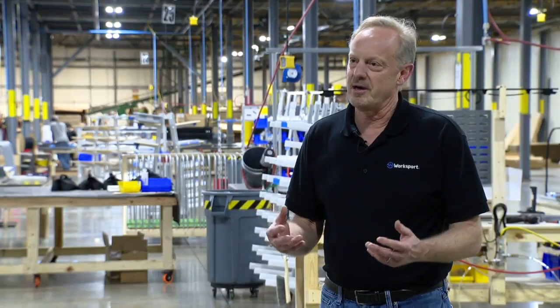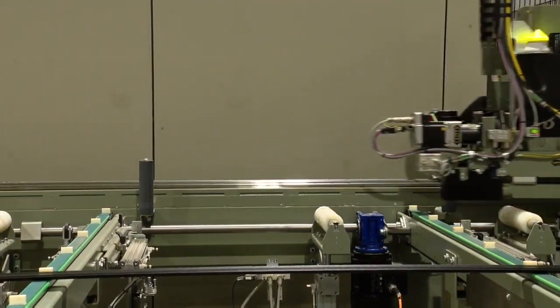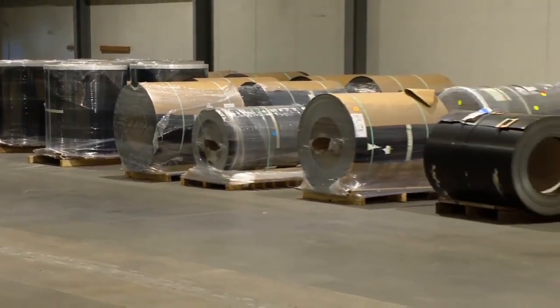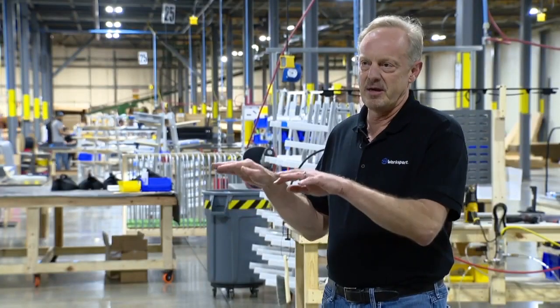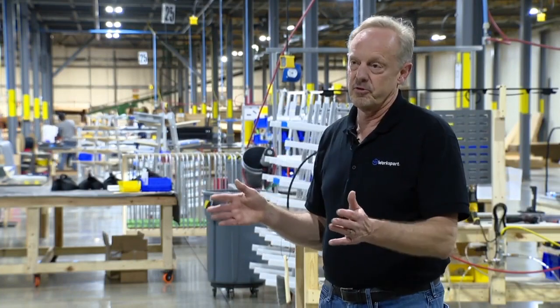If you want to put your golf clubs in the back of your truck, if you want to put your tools in the back of the truck, you want them secure. WorkSport helps provide that security with products made right here in Western New York, by taking large coils of aluminum and putting them through an intricate process. The machine will actually cut it, stamp it, bend it, and at the end of the process will be a panel for the tonneau cover.